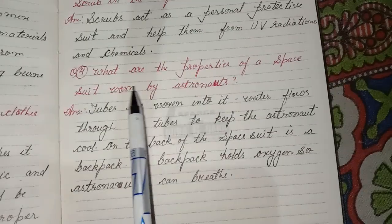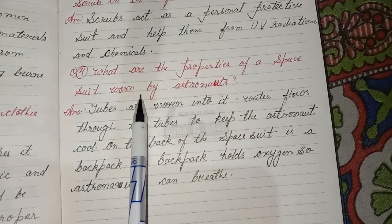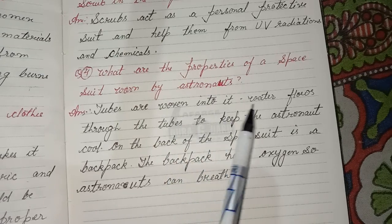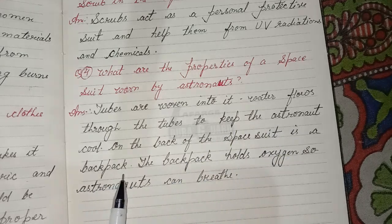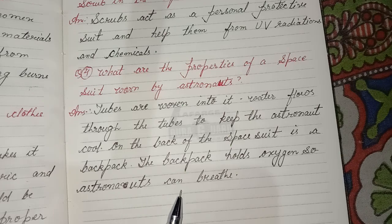Third question: What are the properties of a space suit worn by astronauts? Answer: Tubes are woven into it. Water flows through the tubes to keep the astronaut cool. On the back of the space suit is a backpack. The backpack holds oxygen so astronauts can breathe.